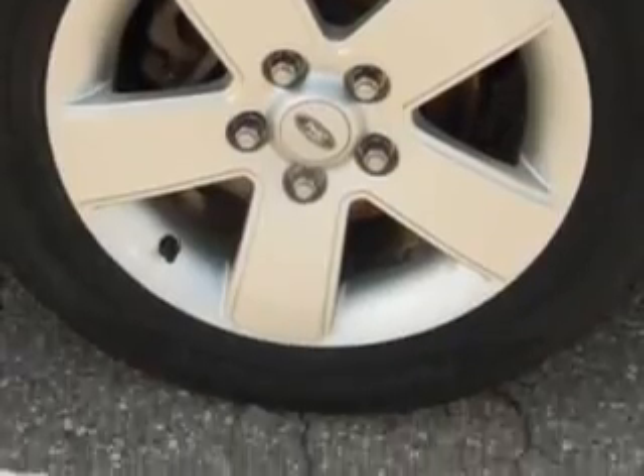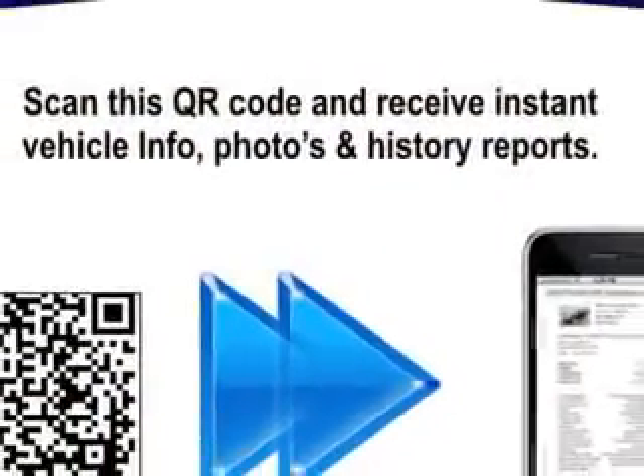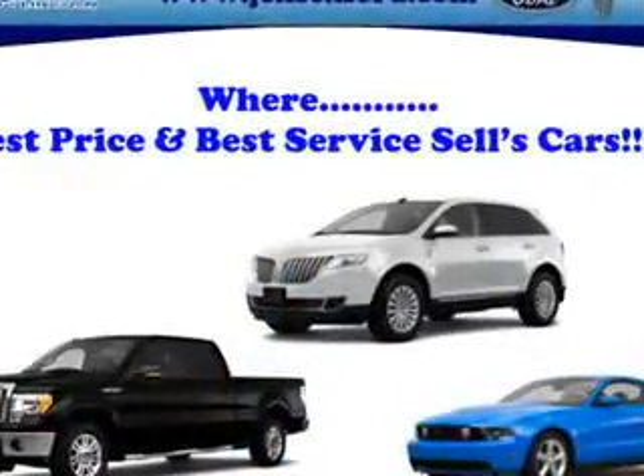Enjoy the drive and have peace of mind in this 2009 Ford Fusion. See us at Jensen Ford Lincoln today.